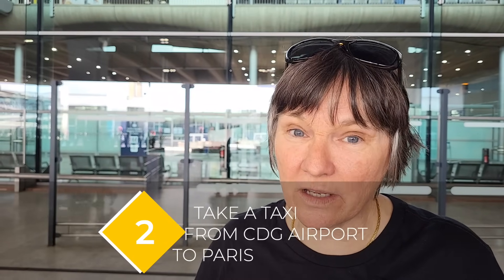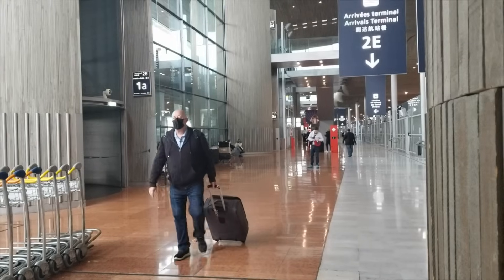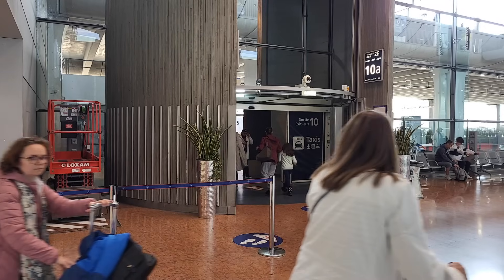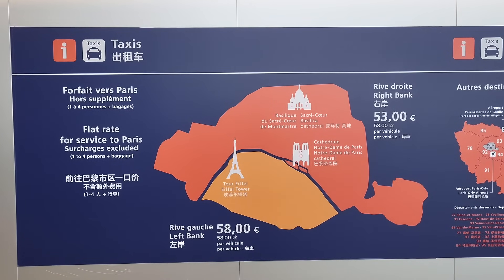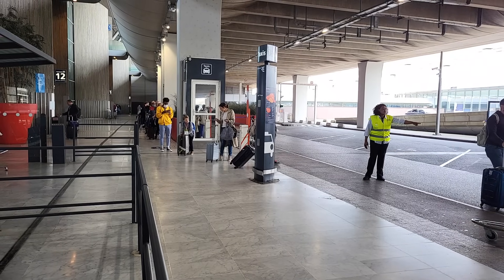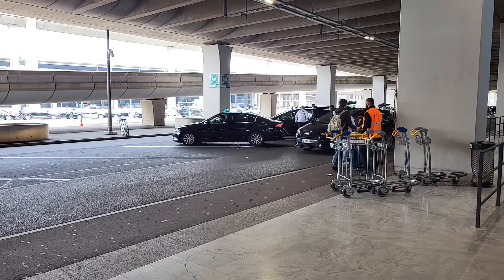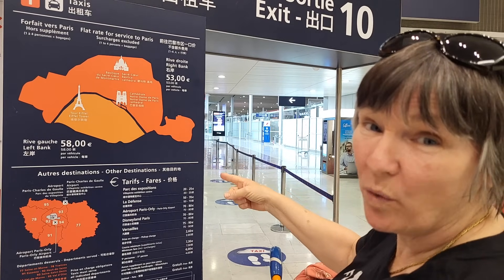In Charles de Gaulle, as soon as you exit customs in 2E, you're going to see a sign just to the right for taxis. If there's anybody inside offering a taxi, don't take it — that's not going to be a real taxi because this is very regulated. They have specific pricing, it's clearly marked, and the signage tells you exactly how much it's going to cost to go where you want. Just make sure your taxi driver accepts credit cards if that's important to you.